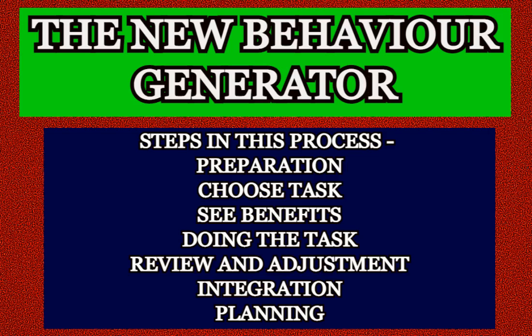The first step is preparation, second is to choose the task, third is to see benefits, fourth is doing the task, fifth is review and adjustment, sixth is integration, and finally seventh is planning. Let's start this important exercise.